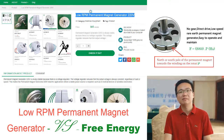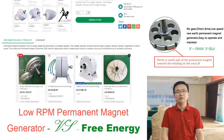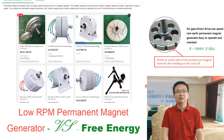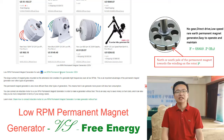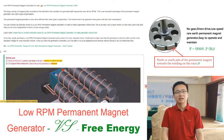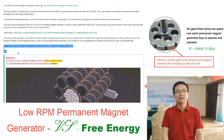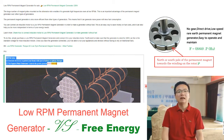Low RPM generators are used in many different applications, commonly in wind turbines and solar panels, as well as in generators that power homes and businesses during a power outage. A properly used low RPM generator can generate free energy through connection with an induction motor, thanks to genuine Tesla AC technology.